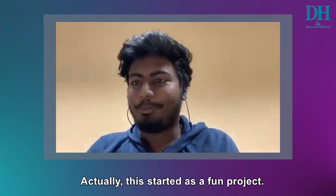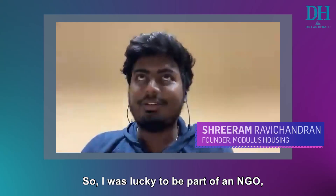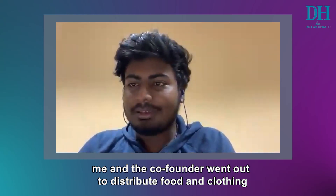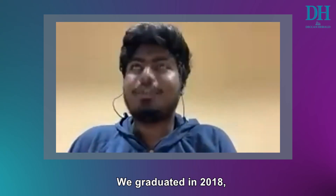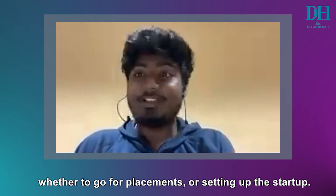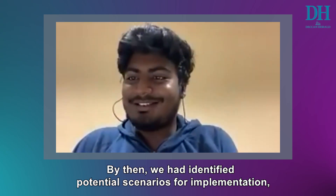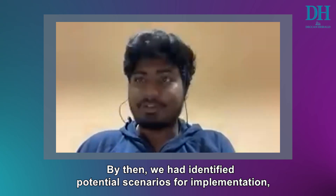This started as a fun project, so it was not intended to be a startup in the first place. I was lucky to be part of an NGO — me and my co-founder. We went out and distributed food and clothing, and that is when we understood the need for shelter development. 2018 is when we graduated, me and my co-founder, and that is when we had to make a call whether to go for a job or go for this. It was a quick call — both of us decided to go for a startup. By then we had also identified different potential use cases that would create impact.